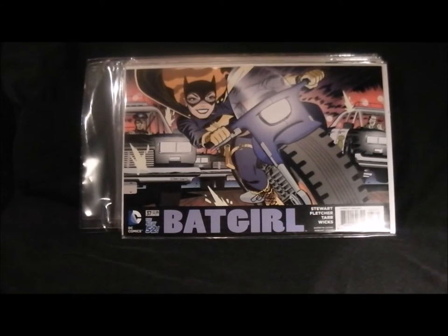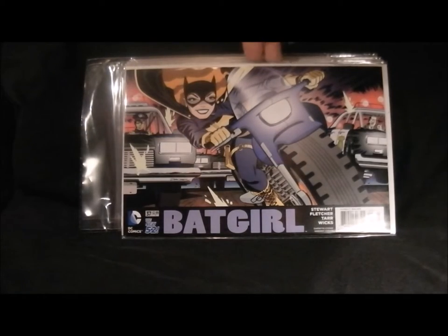Next up is Batgirl - this is a really nice cover as well. The costume kind of suits his artwork style, but I'm not a big fan of the new Batgirl comic and I've stopped buying it for a while now. See what happens in the future, but yeah - nice to see her on her Batbike.